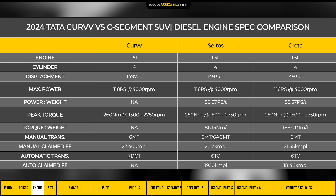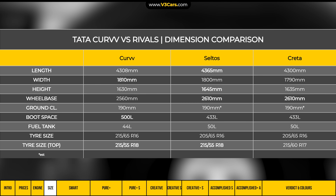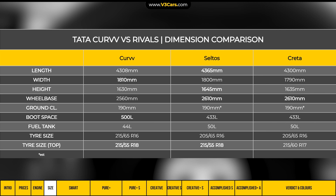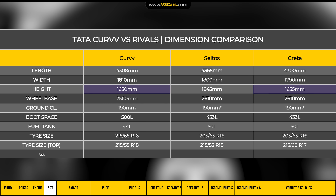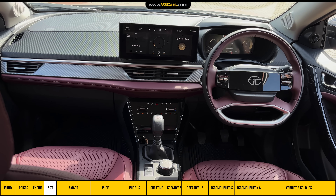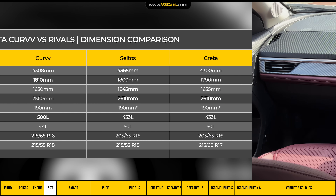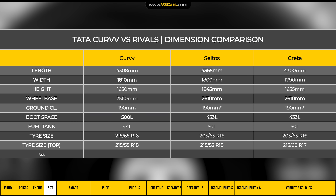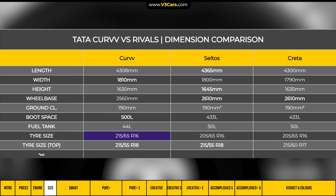Also, with the diesel engine, while the Seltos gets a 7-speed dual clutch automatic transmission, the Curvv gets a 6-speed torque converter. Among these three cars, the Curvv is the widest, and despite its coupe-type design, its height is almost the same. However, the wheelbase is the smallest, which impacts cabin space, although the Curvv's boot space is the highest of the three. Ground clearance is the same across all three, and the Curvv comes with 16 to 18-inch wheels depending on variant.